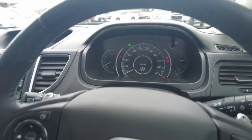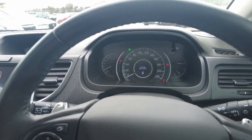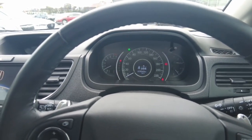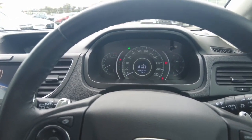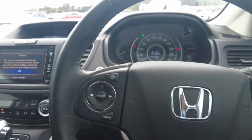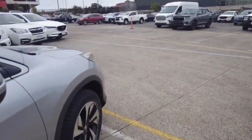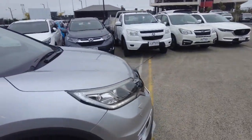This car comes with two keys and a service book, and the car's done just over 79,000 Ks. Overall it's a very nice car.